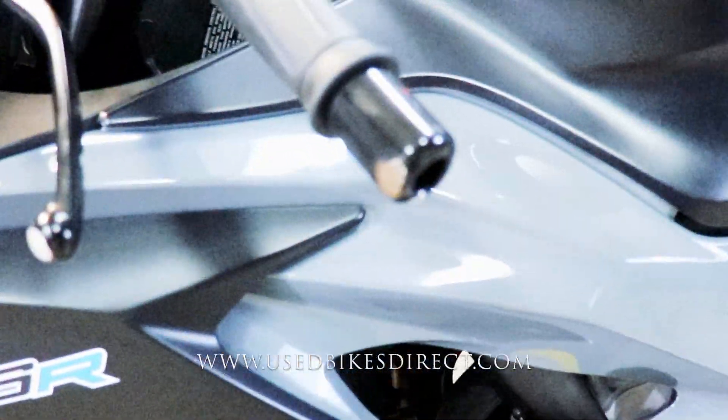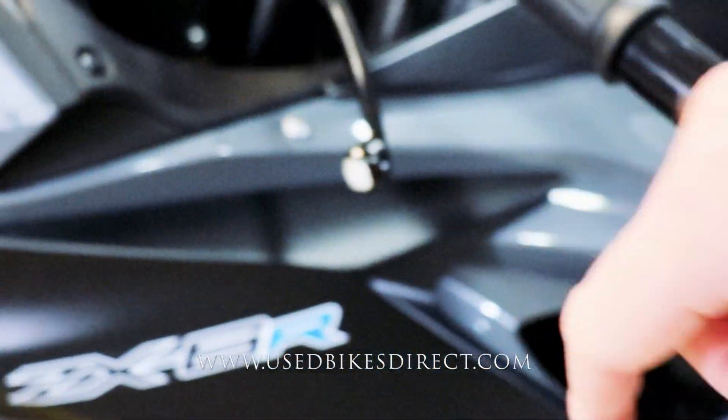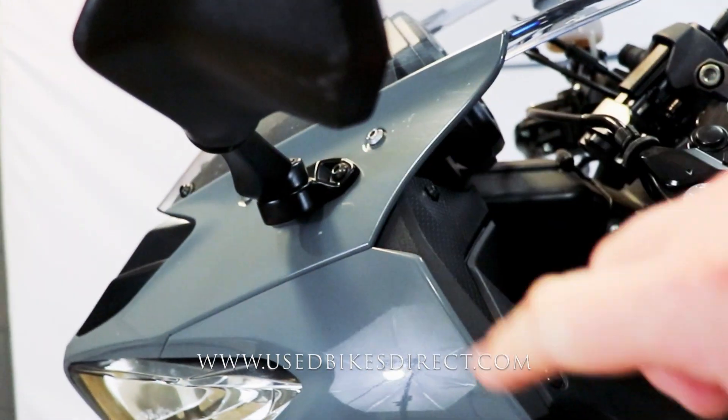Checking out the left side of the bike, just like what we saw on the right — the bar end and clutch lever are going to have a few scrapes, as well as on the side of this mirror itself.